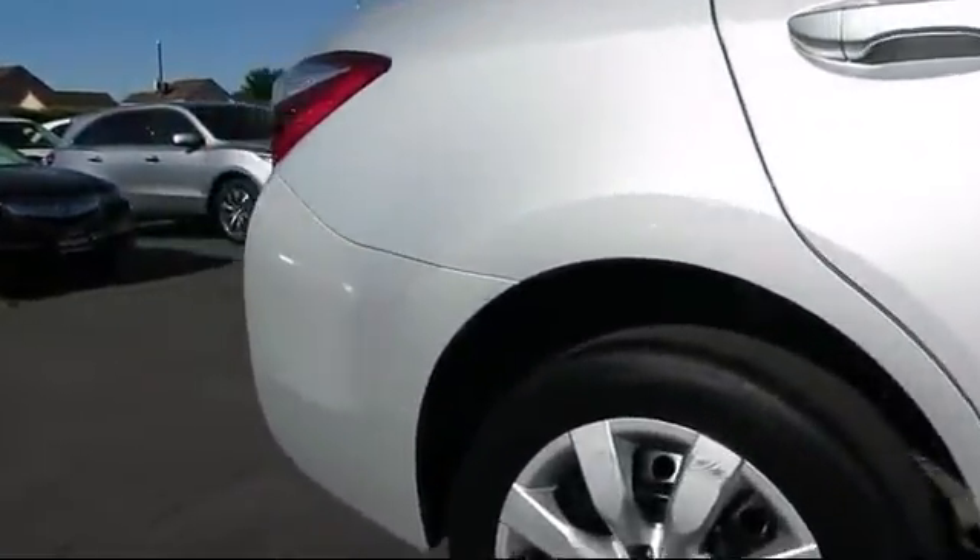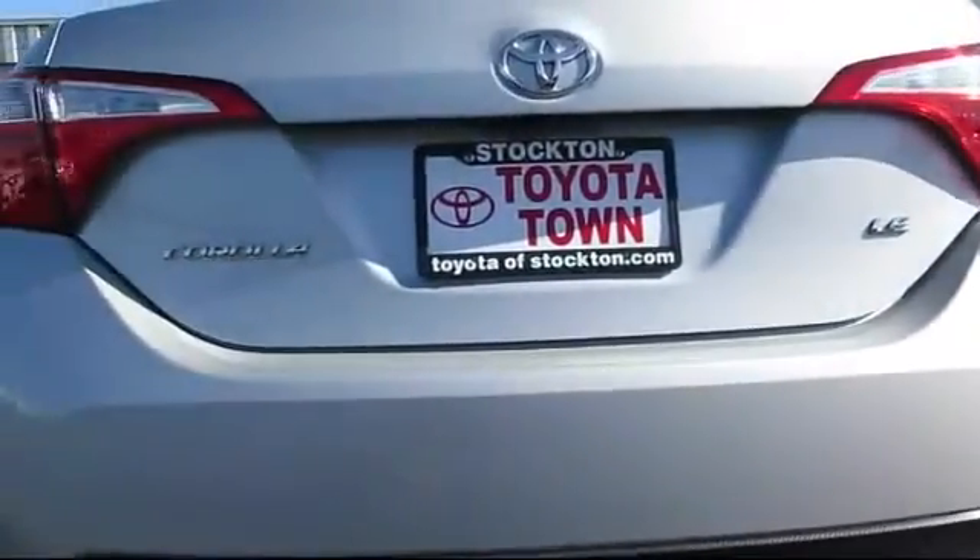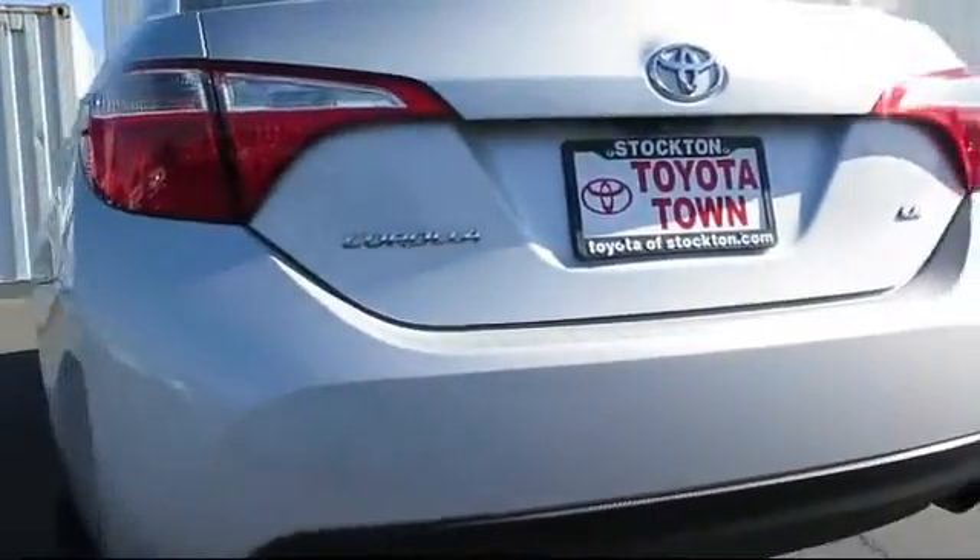It also features power windows, telescoping steering wheel, rear defroster, bucket seats, and has less than 35,000 miles on the odometer.